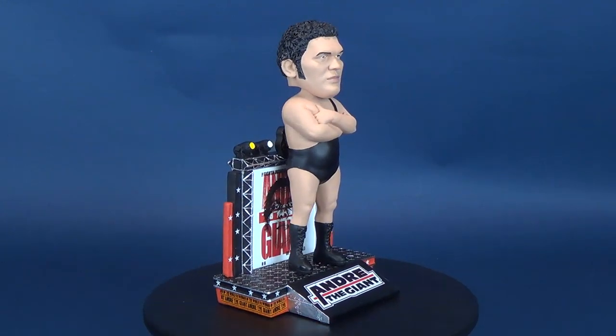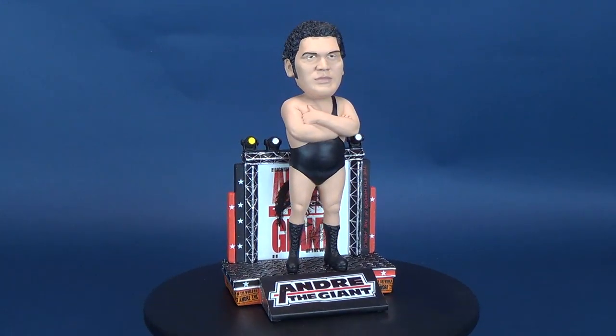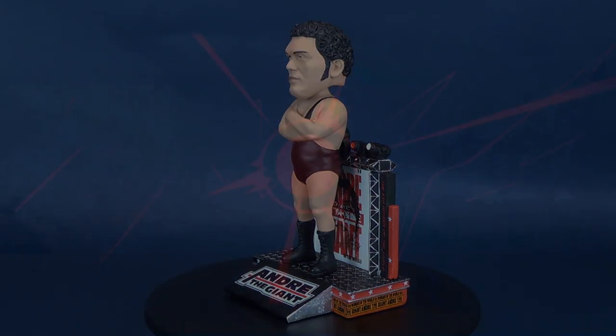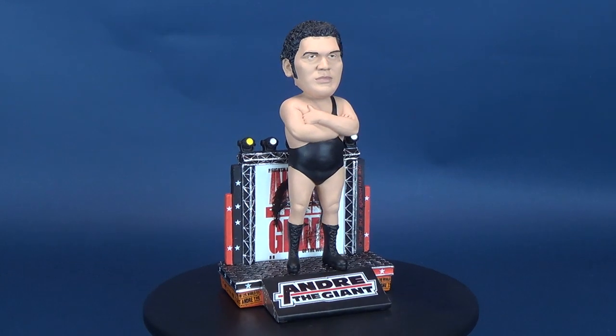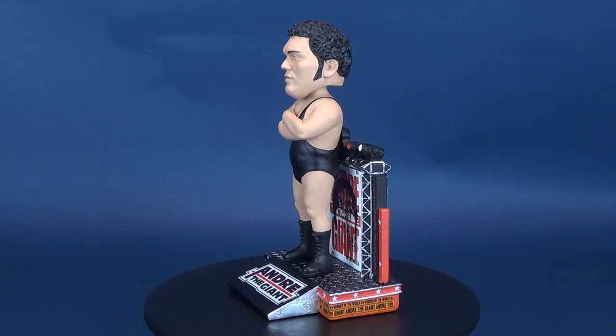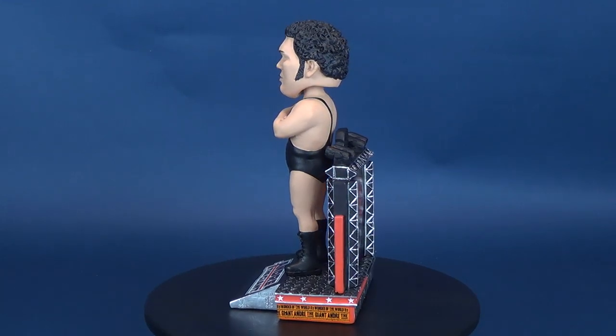The 8th wonder of the world becomes the 8th wonder on your shelf. Here's your look at the new FOCO WWE Andre the Giant Bobblehead. Interested in picking up one of these WWE bobbleheads for yourself? You can find your fanhood over at www.foco.com.